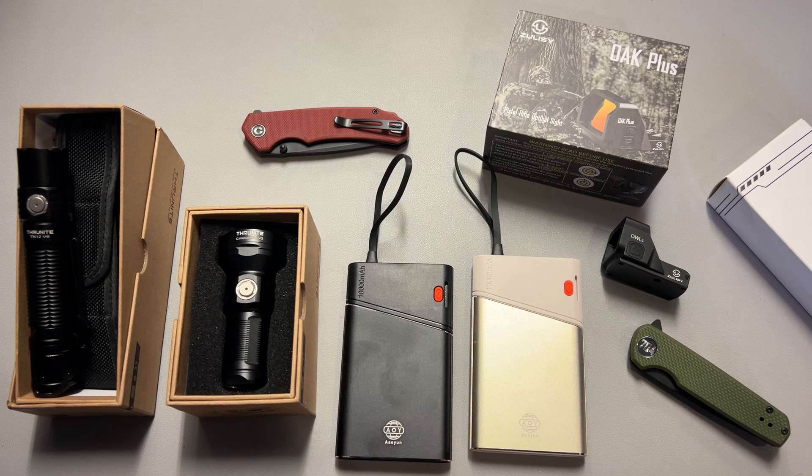The Zalci optics feature a 50,000 hour battery life, shake-away technology, and a super bright dot. These are good options, and when you add that discount, they become even better.